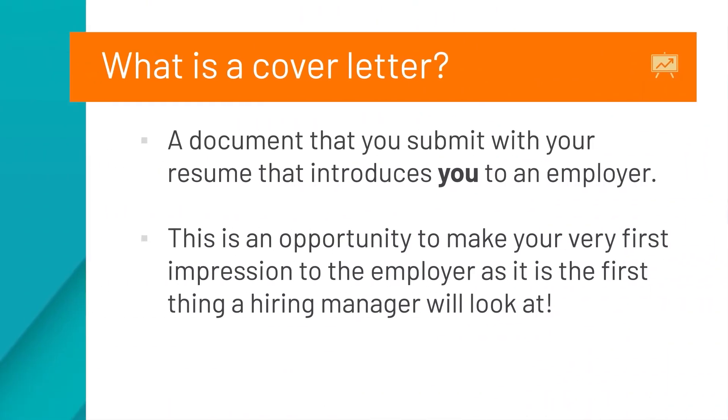What is a cover letter? A cover letter is a document that you submit with your resume that really introduces you to an employer. This is a great opportunity to make your very first impression, as it is the first thing a hiring manager will look at. In our competitive job market, many hiring managers might receive hundreds of resumes just for one position.